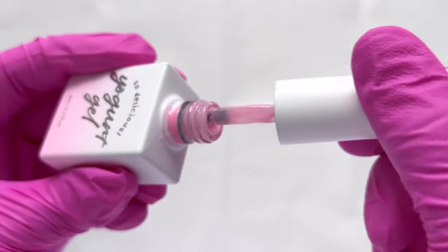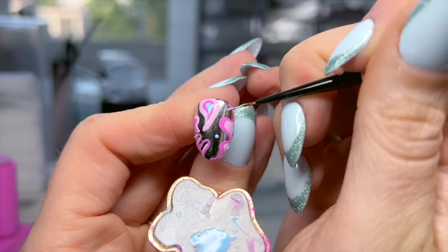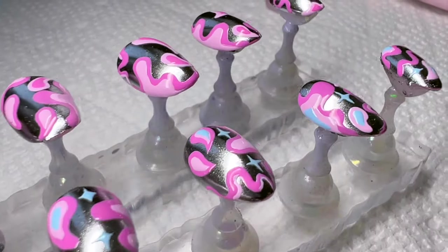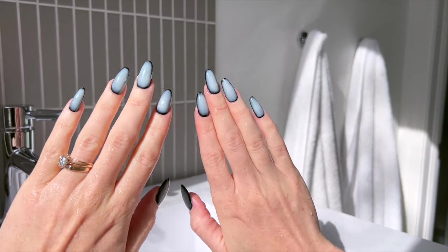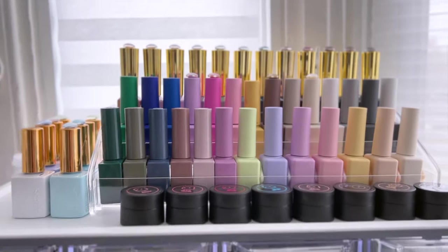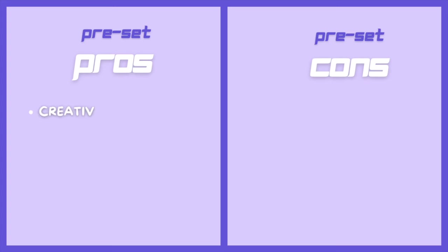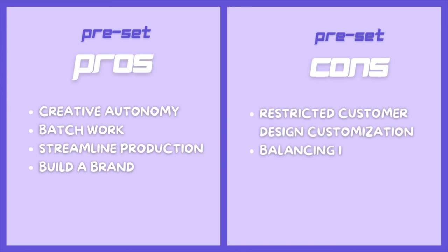You also need to factor in the time it takes to make the model set. I encourage making them in a popular shape and length so that you can maybe sell them, though I tend to make the display sets in my size so that I can model them for social media and wear them in my everyday life. The final con is that preset designs restrict customer choice — for example, maybe they like the whole design but just want it in a different color. To summarize, preset designs are a great way of having autonomy over your workflow and your art. They can afford you the ability to create a brand, streamline your production, and work on techniques that you enjoy. Some cons include the repetitive nature of making the same sets, balancing inventory levels, and restricted customer choice.